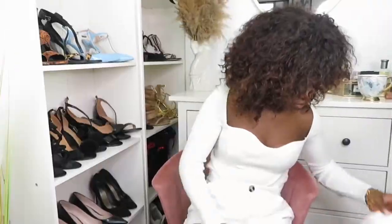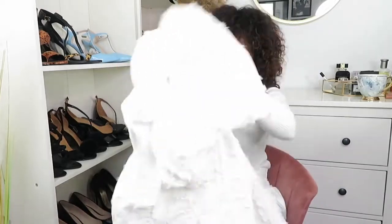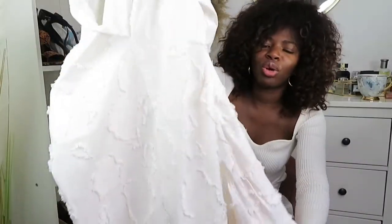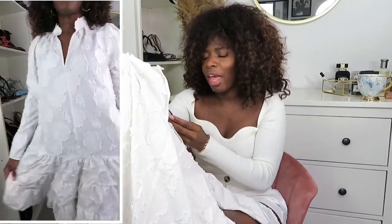If you haven't subscribed yet and you're enjoying the video, please click that subscribe button and the thumbs up! Second on the list, we have this other gorgeousness of a dress. This is actually a collaboration H&M did — I'm not sure of the person's name — but look at that texture! That texture is what made me fall in love. And this dress is only £19.99.